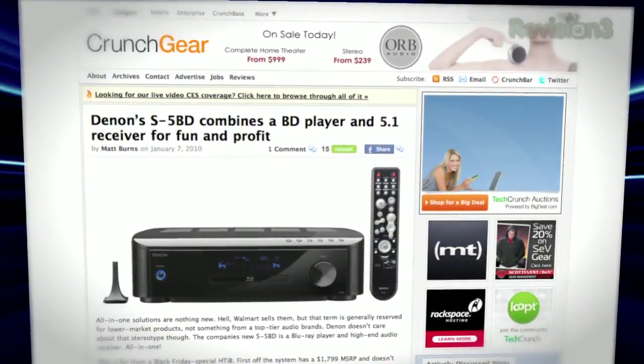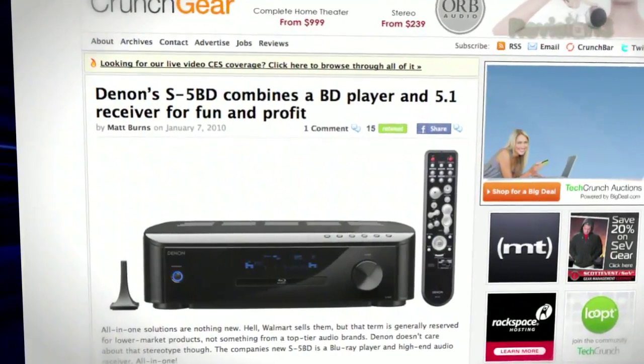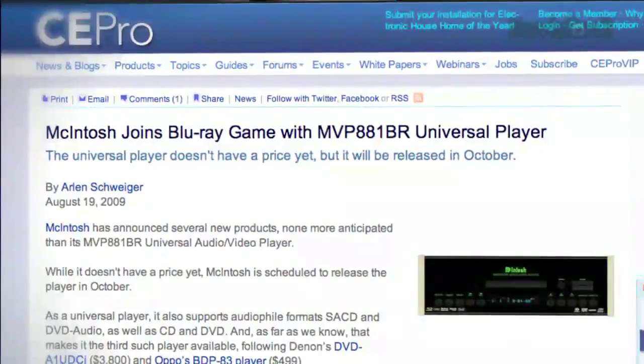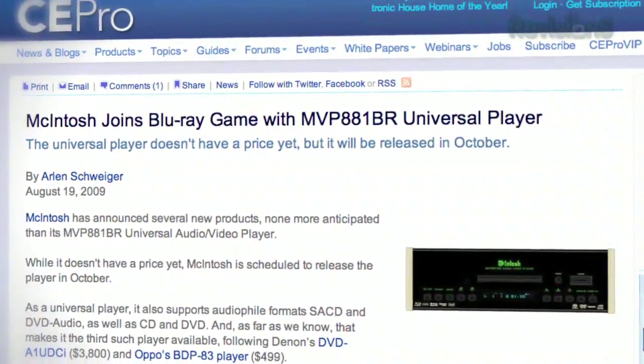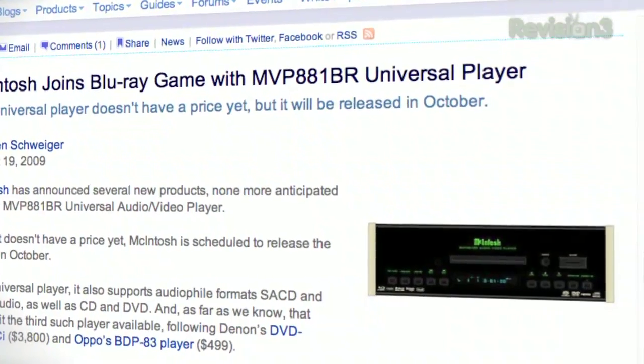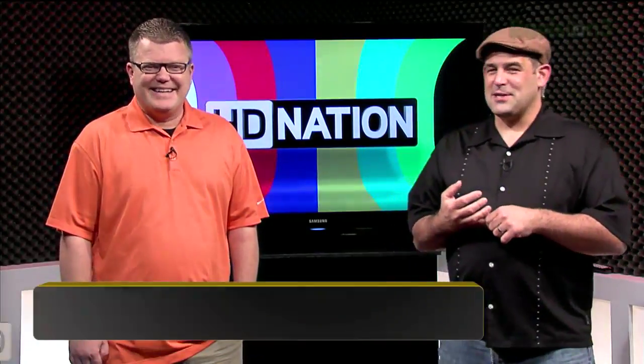On the more high end, Denon introduced the S-5BD — an integrated Profile 2.0 Blu-ray player and 5.1-channel receiver at $1,800. And McIntosh — the people with the 60s-style faces on all their incredibly expensive high-end gear — introduced their very first Blu-ray player. It sounds gorgeous, but it's not cheap. I just didn't want to say the price.